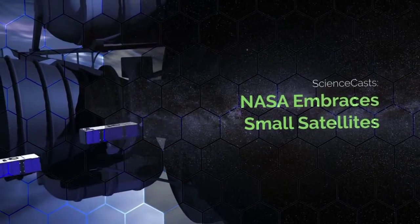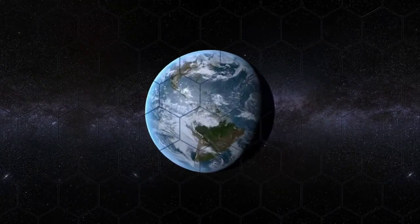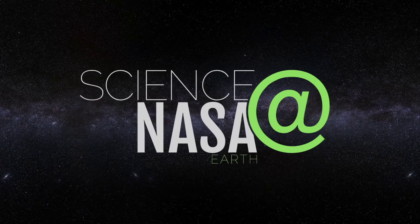NASA Embraces Small Satellites. Presented by Science at NASA.